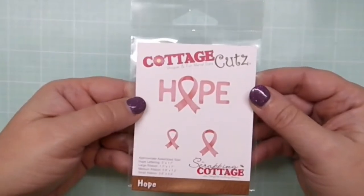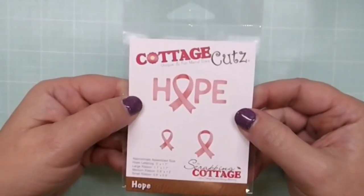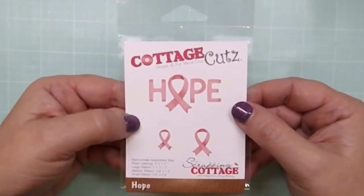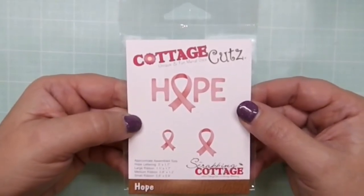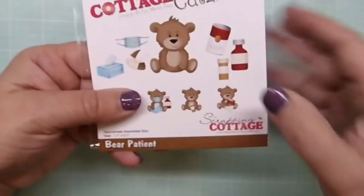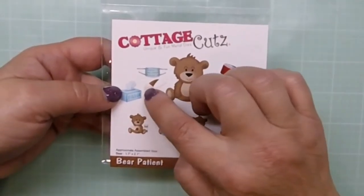Next is Hope — this one is obviously breast cancer awareness related, but we've got three different sizes of ribbons and this could be used for any of the many causes out there that use ribbons in different colors. A great addition to pick up for your collection.